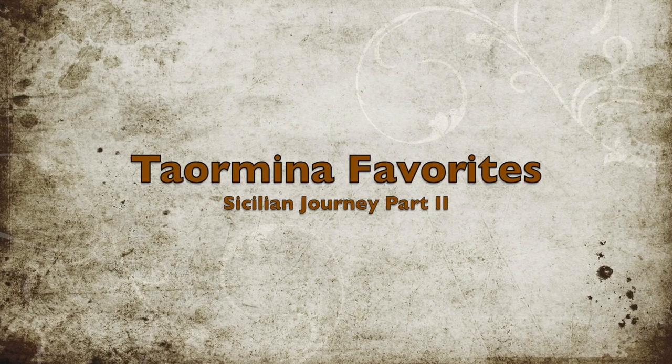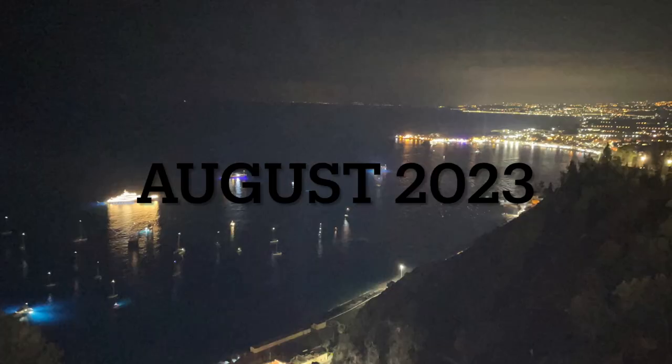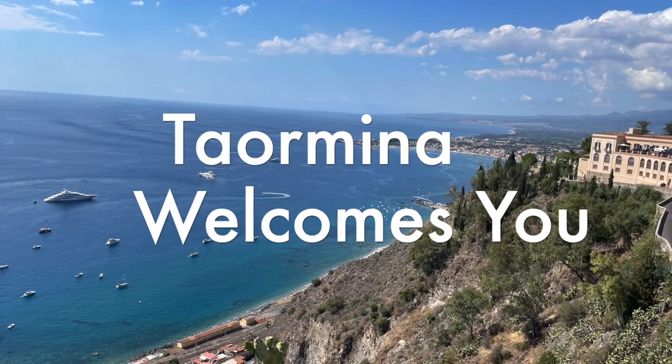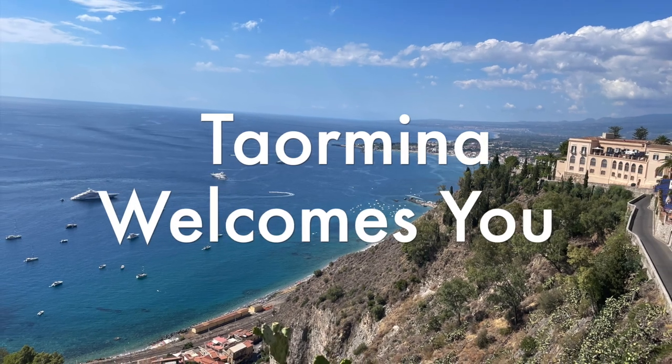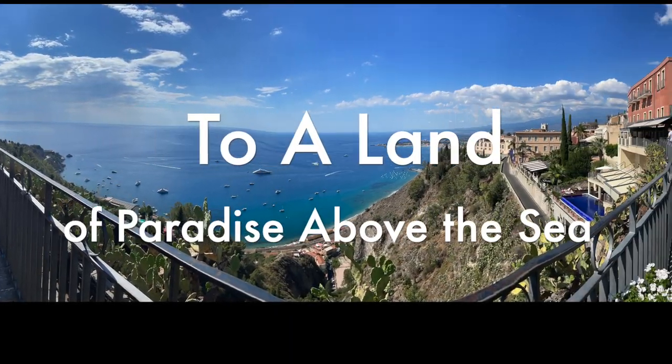Taormina, nestled on the eastern coast of Sicily, is often regarded as a picturesque jewel in the Mediterranean with its stunning panoramic views, historical charm, and rich cultural heritage. However, as captivating as it might seem at first glance, this idyllic town has earned the reputation among some travelers as being a tourist trap.